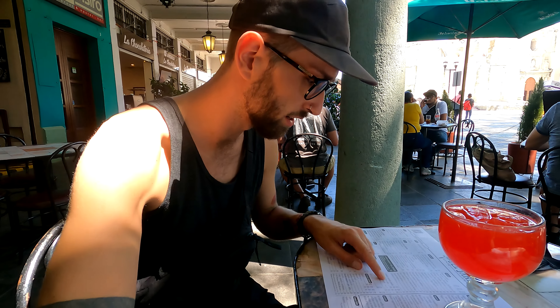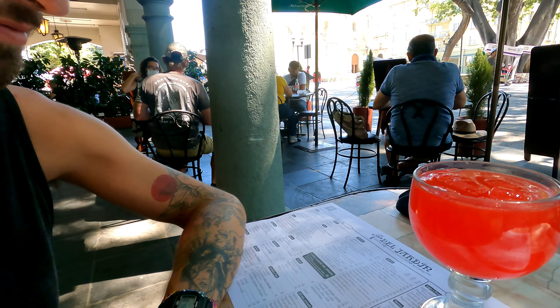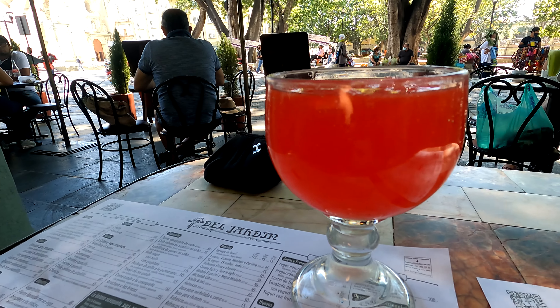What did you order? I don't remember — it's called Grosella, it's a limonada. This is $2.50. That's crazy.